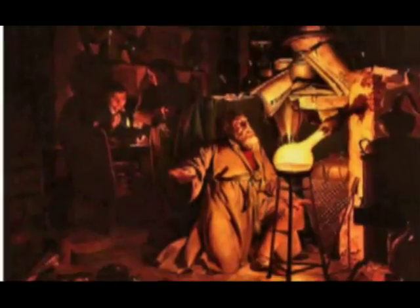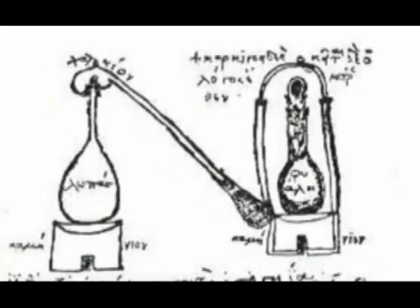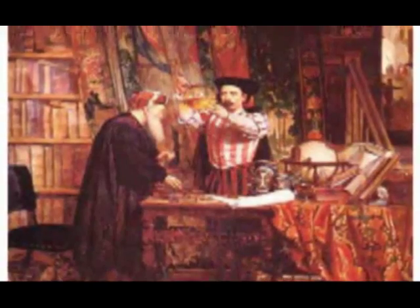Alchemy was practiced in ancient Egypt, the Islamic world, East Asia, and medieval Europe until the modern era — spanning at least 2,500 years. With the use of nuclear transmutation, turning lead into gold is actually a feasible process.